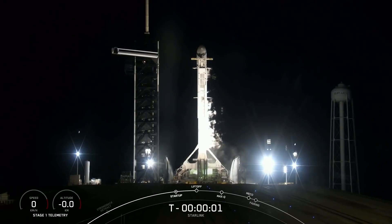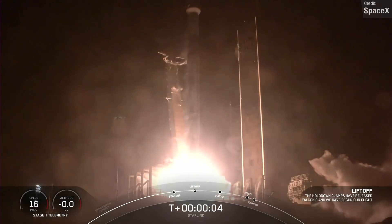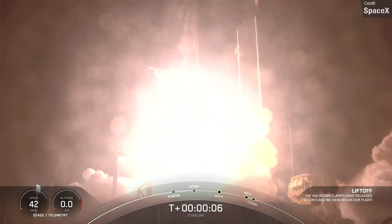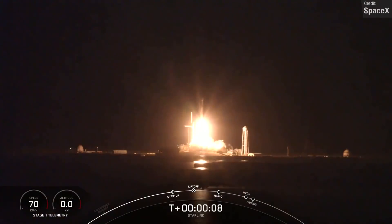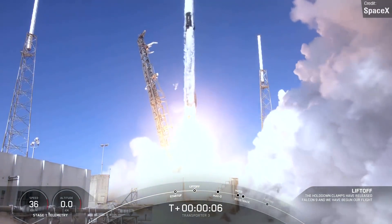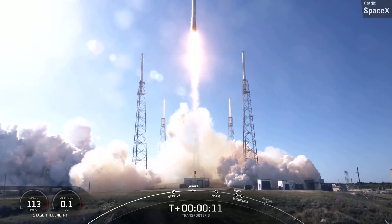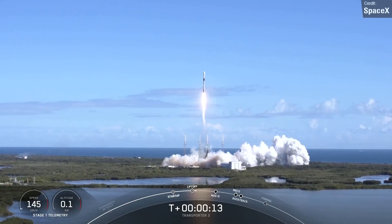The first expected launch is the aforementioned Starlink flight on the 31st of January. This will see a Falcon 9 launch 49 Starlink satellites to shell number five. After this, SpaceX will launch another Falcon 9 on the 2nd of February, launching from the Vandenberg launch site and carrying a secret reconnaissance satellite for the United States Department of Defense.